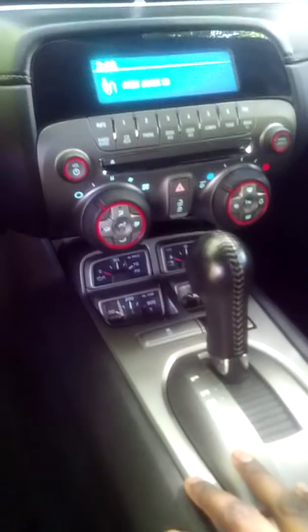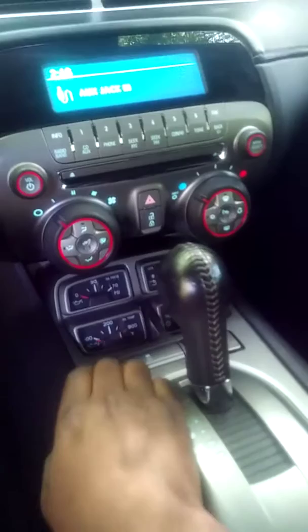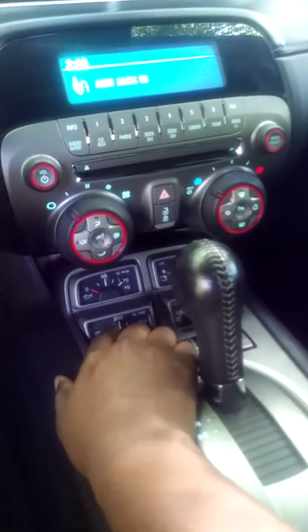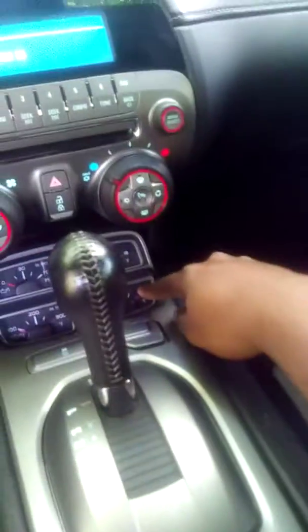Has your gauges down here. You can check your oil pressure, check your oil temperature, battery voltage, transmission temperature.